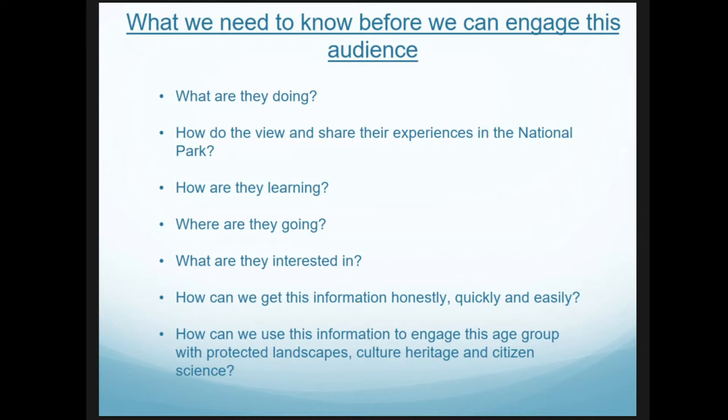So what we need to know is what this audience are doing, how they view and experience a national park, how they're learning, where they're going, and what they're interested in. Trying to get younger audiences to participate in questionnaires is not impossible, but unless you go around every school and talk to them individually, it's very hard to get this level of information about what this younger or hard-to-reach audience are doing and how they see the national park.